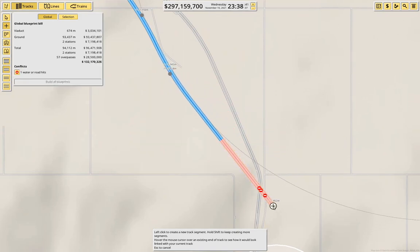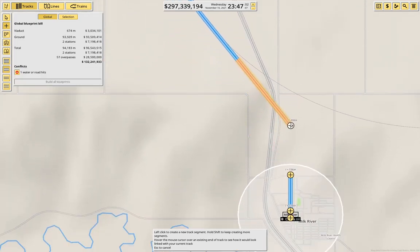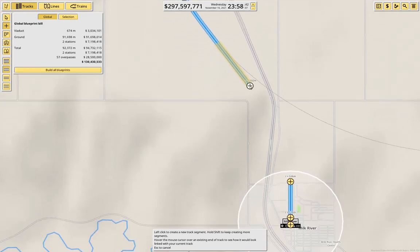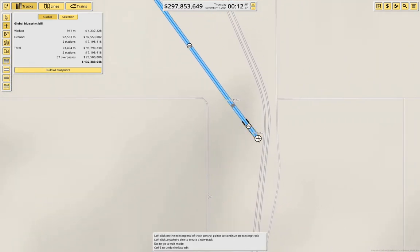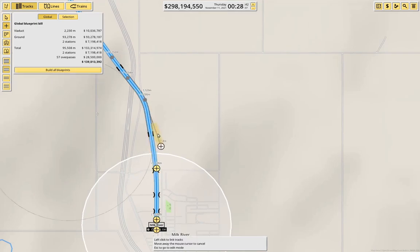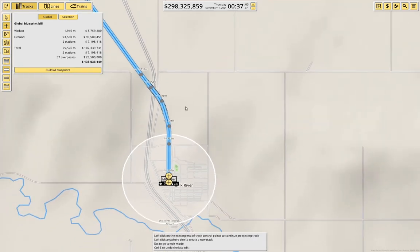Can we get across up here? I'll just do a short viaduct to get over the thing there. Then this needs to come across to here — down on the ground — and we come in and come out here. Okay, that's good. That gets us down to Warner.